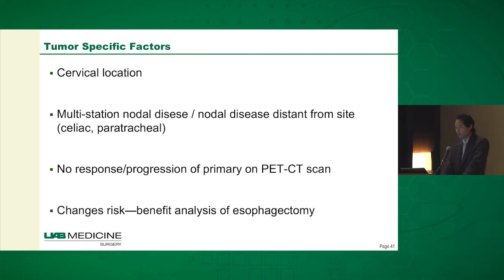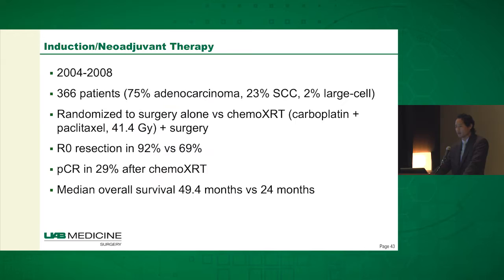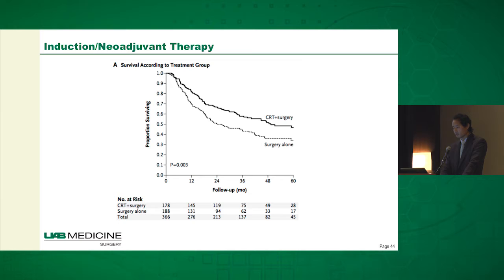Just want to remind everyone about the CROSS trial — one of the seminal trials for esophageal cancer. They randomized 366 patients to chemoradiation followed by surgery versus surgery alone. The rate of R0 resection was much higher in patients who received induction chemoradiation, with a pathologic complete response rate of about 30%. This also extended overall survival from 24 months to 49 months — that's really the rationale for using chemoradiation in these patients. They were mostly Stage 3.